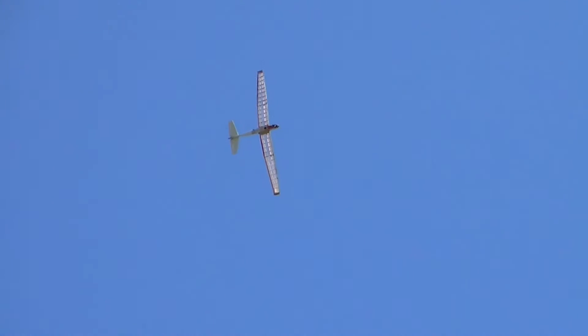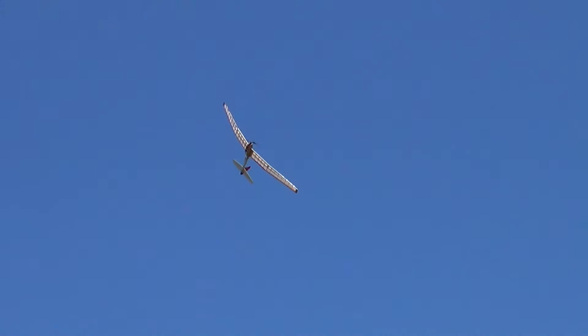I don't know whether I have flown it with this new motor.